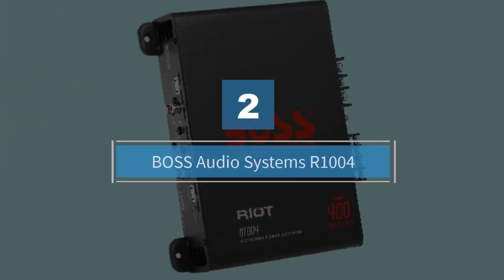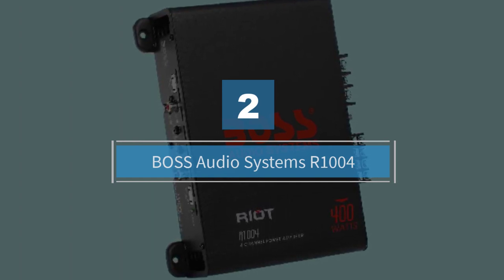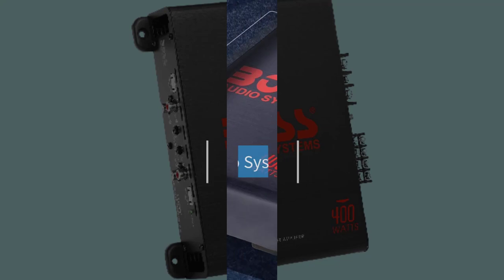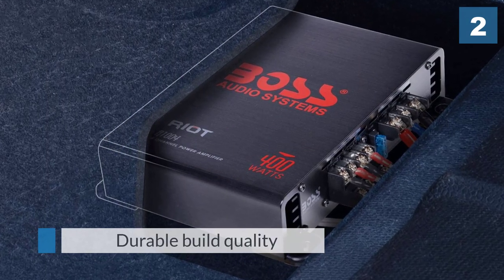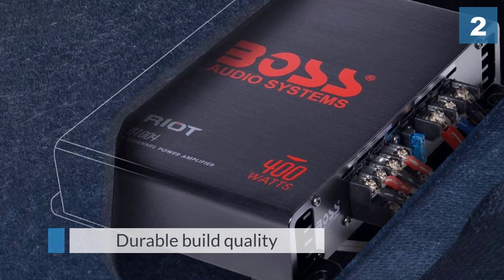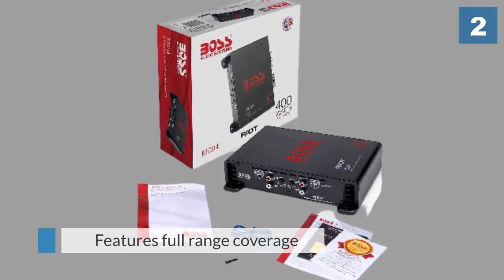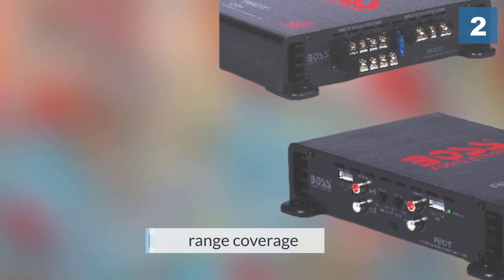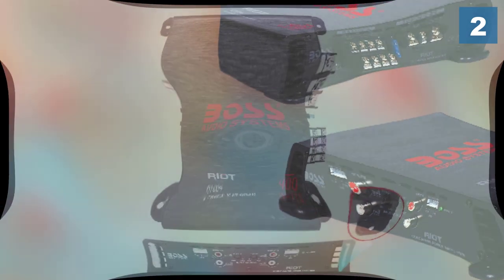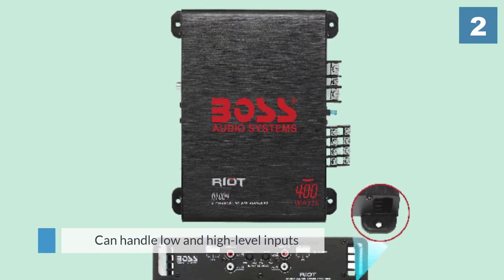Number two: Boss Audio Systems AR1004. This is another extremely low priced option from Boss Audio, which is a pretty astounding amplifier. We honestly don't know how they manage to offer up a top quality multi-channel amp with pristine Class A/B circuitry for next to no investment. It has four channels to accommodate both high and low level inputs.